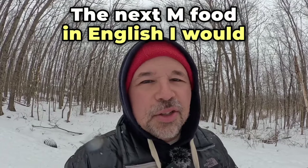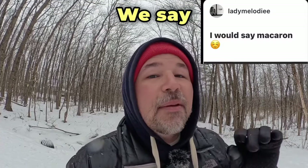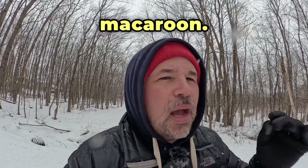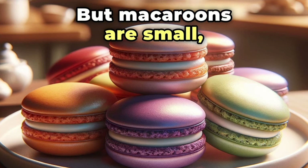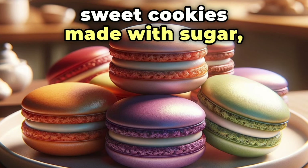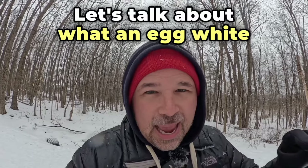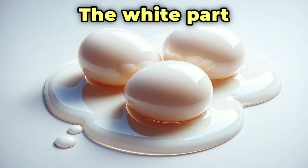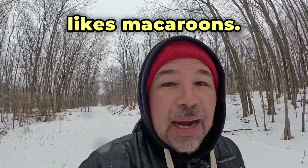The next M food in English actually comes from the French — we say macaroons. Let me try some French here. Maybe in French it's more like 'macaron.' That's probably horrible, I'm sorry. But macaroons are small sweet cookies made with sugar, egg whites, and coconuts or almonds. Let's talk about what an egg white and an egg yolk are: the white part is called an egg white, and the yellow part in English we say yolk. Lady Melody says that she likes macaroons.